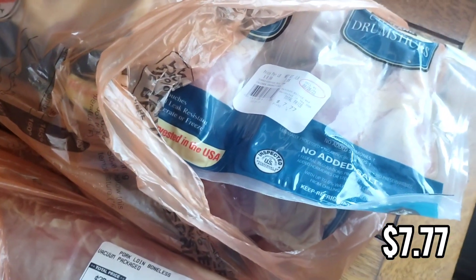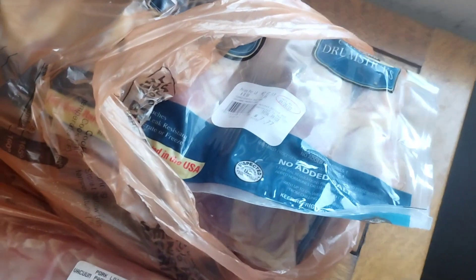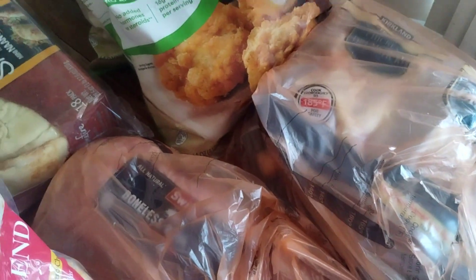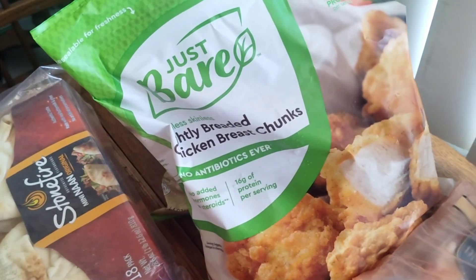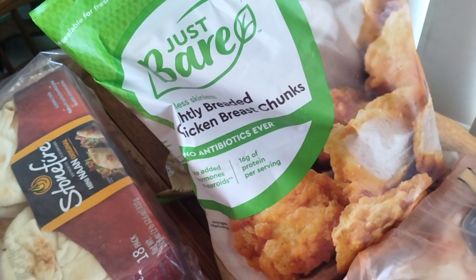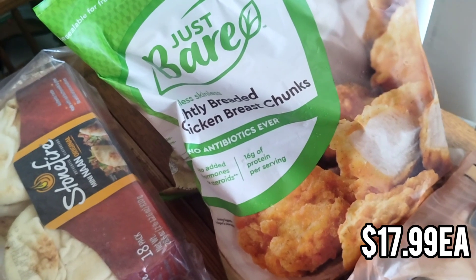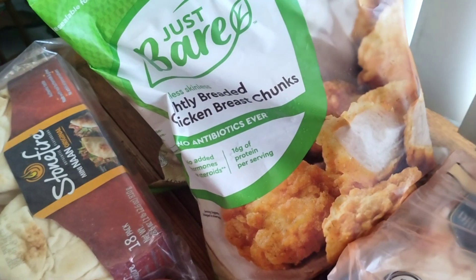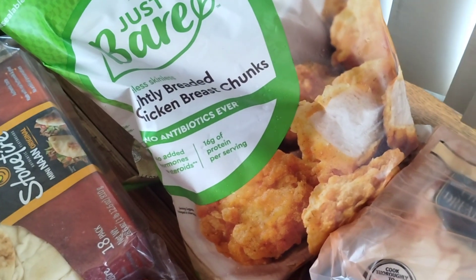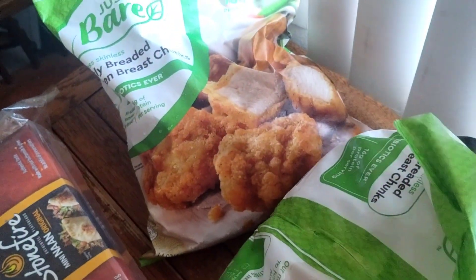I also got chicken drumsticks — these are nice because they're in easily separated pouches you can stick in the freezer. Two pouches is one dinner for us. Each pouch has about four drumsticks and this was only 99 cents a pound, so I thought that was a really good deal. And something that's not a deal but is really good are these Just Bare lightly breaded chicken breast chunks. These chicken nuggets are like Chick-fil-A and save us from going through the drive-through. They're good on a salad, in a wrap, or on their own like KFC bowls. I got two bags.